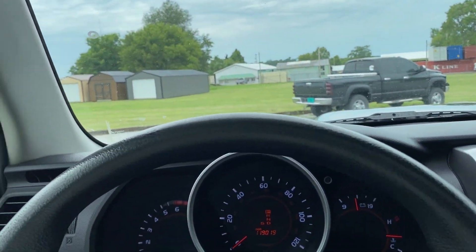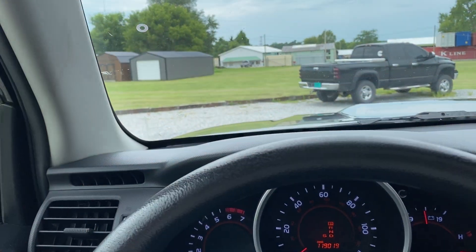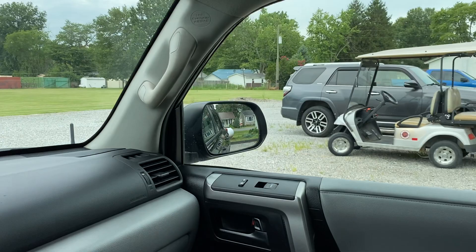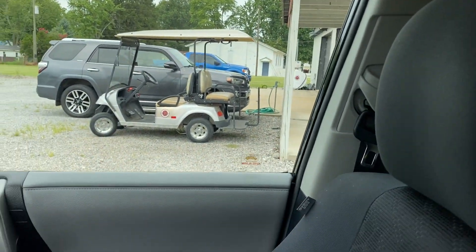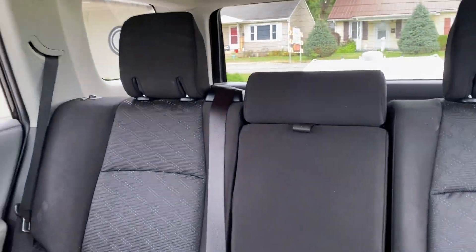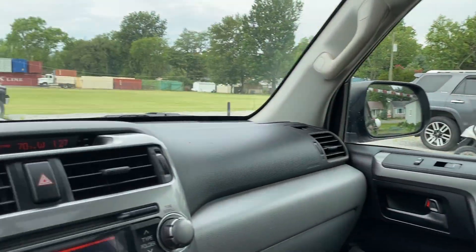This thing drives out really nice. It does have the MT tires on it so you are going to get a little vibration from the tires. If you're going to drive it through the city I would probably put some ATs back on it, but it does look good with the MTs on it.